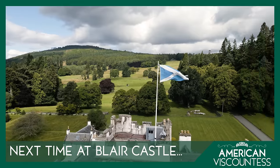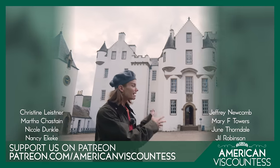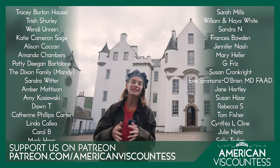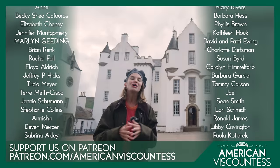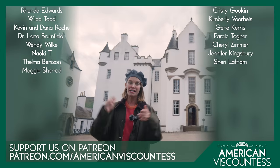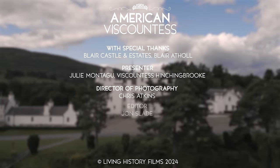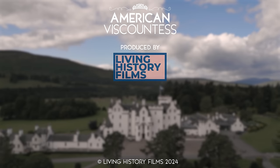I absolutely love travelling up and down and across the UK to film at some of these most astonishing historic houses. But I'm only able to do that because of the support of our patrons. So if you are enjoying this programme and these high quality productions, do consider becoming an American Viscountess patron — you'll get early access to all of the episodes, ad free, plus American Viscountess merchandise, Christmas cards, and a community who also loves stately homes, manors, and castles as much as you do. So do check it out — details down below.